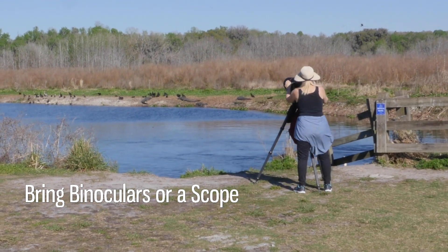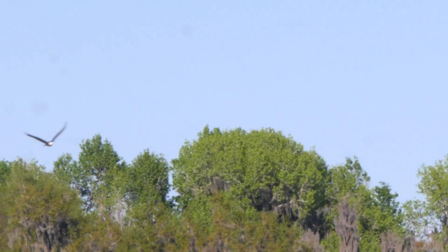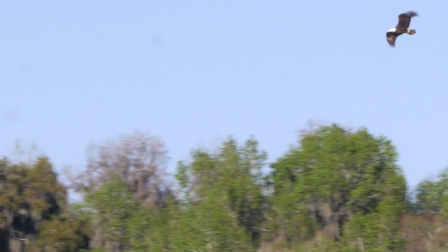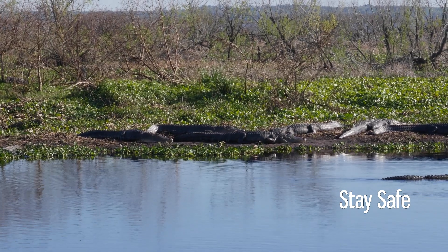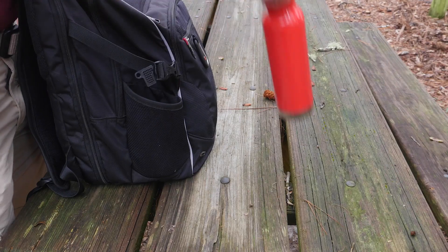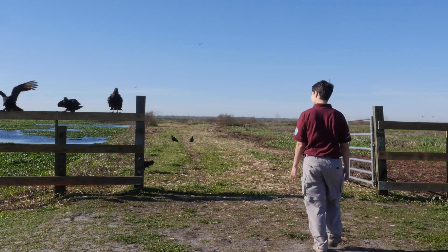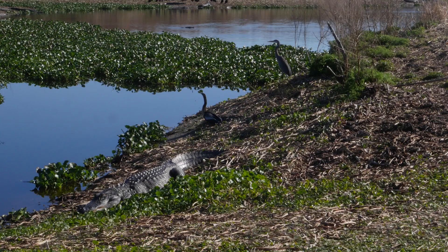Bring binoculars. Birds in flight or up in trees can be hard to see when you're stuck on the ground. Binoculars can help you get a much better view, and you can see even more details like the colors of their feathers and the shape of their beaks. Stay safe — you'll have to do some hiking if you want to see as many birds as you can. Anytime you're exploring outdoors, be sure to bring lots of water, a park map, and sturdy shoes. And remember to always stay on the trail to keep both you and our wildlife safe from harm.